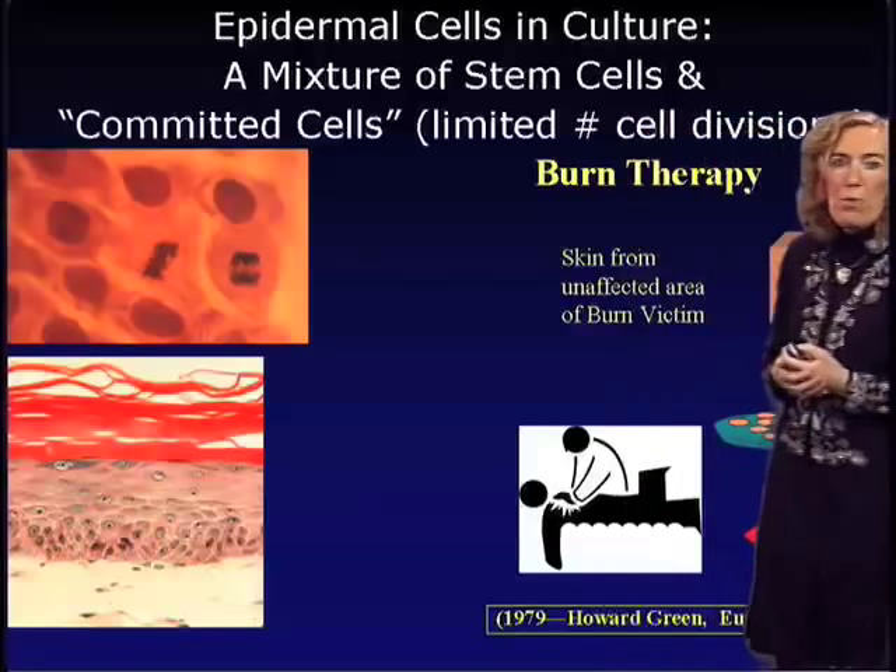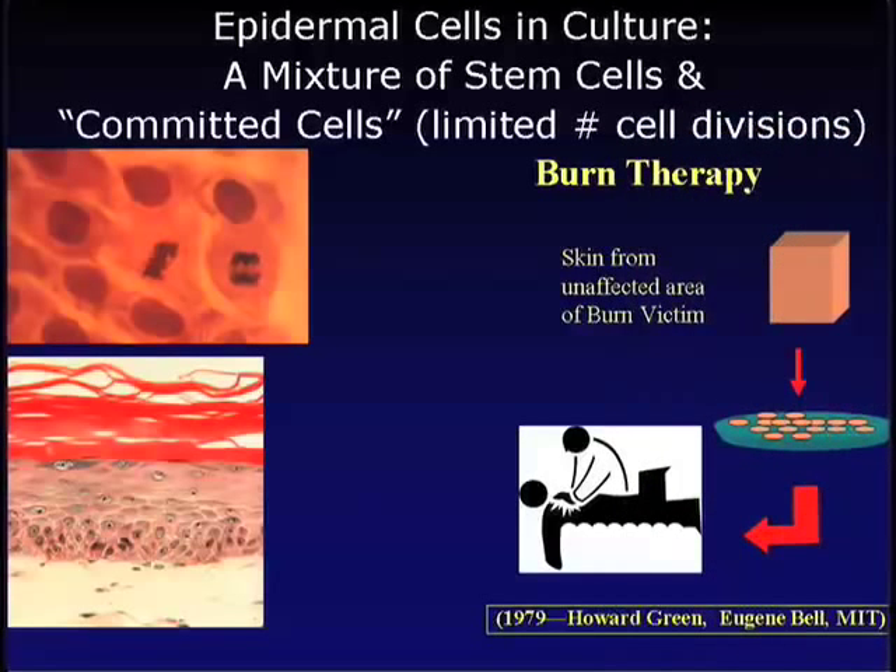So what can we use this for? Back when I was a post-doctoral fellow at MIT, my mentor Howard Green developed the technology for growing human epidermal cells in culture. In the late 1970s, he and Eugene Bell at MIT devised methods to adapt cultured human epidermal stem cells for burn therapy to treat badly burned patients. In many cases, patients' body surfaces were so badly burned that there wasn't enough good skin to graft.